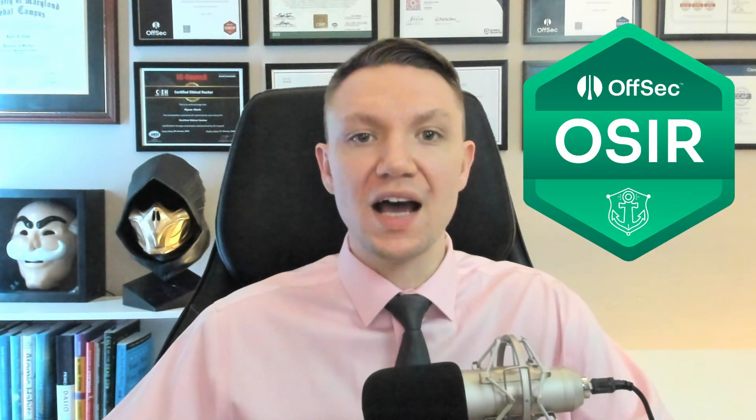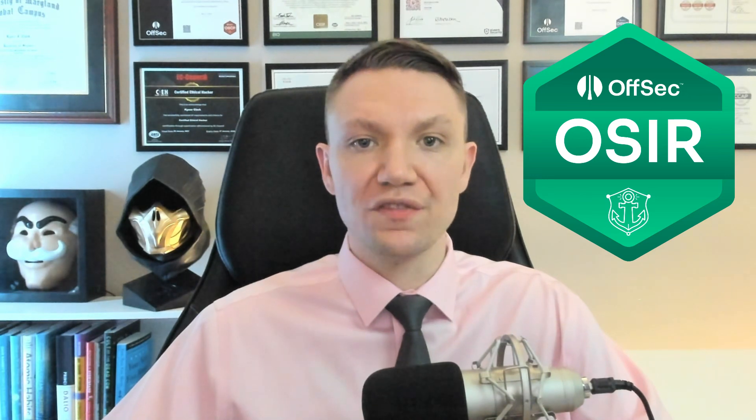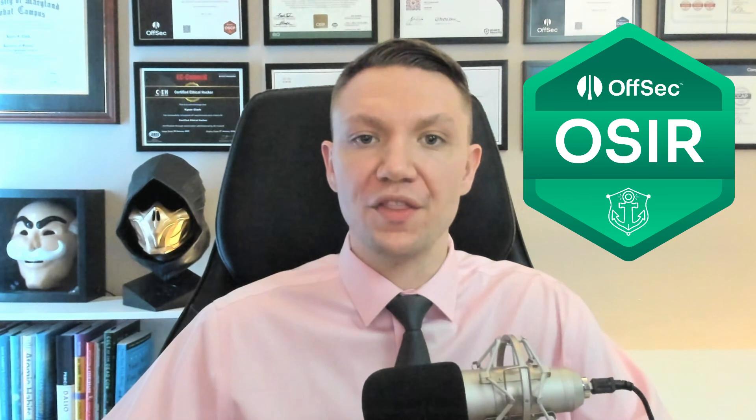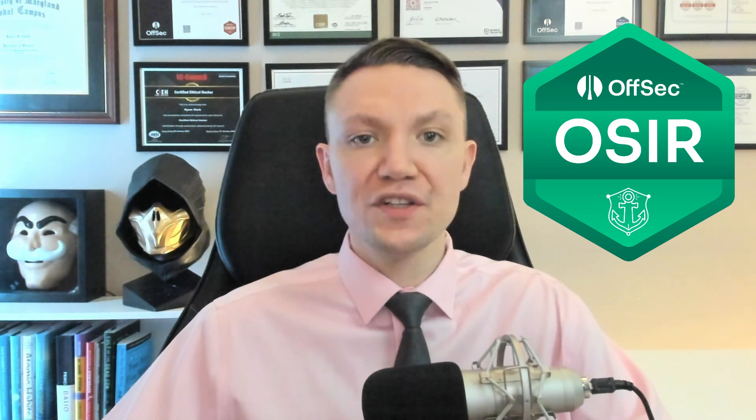OffSec just announced a new certification for blue teamers: the OSIR, which stands for OffSec Certified Incident Responder. In this video, I'll break down everything you need to know about the new certification and explain how it fits into the cybersecurity certification landscape.